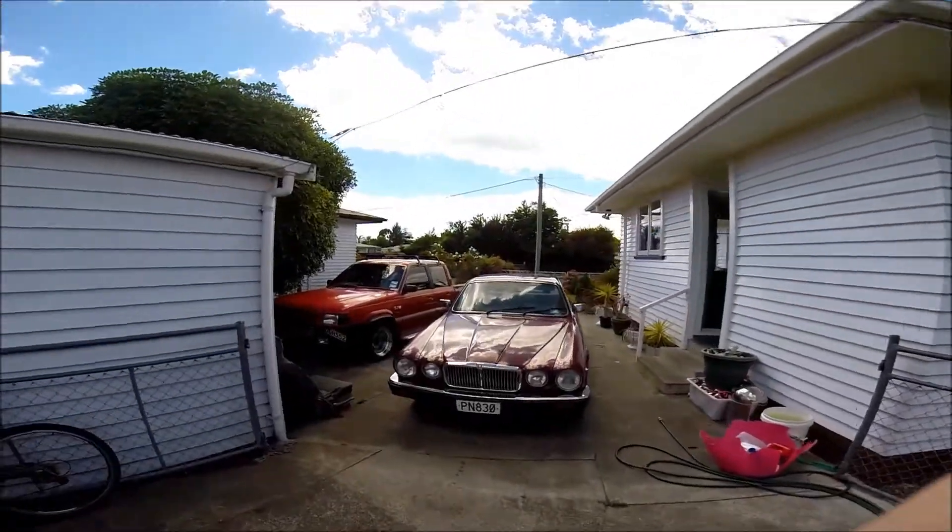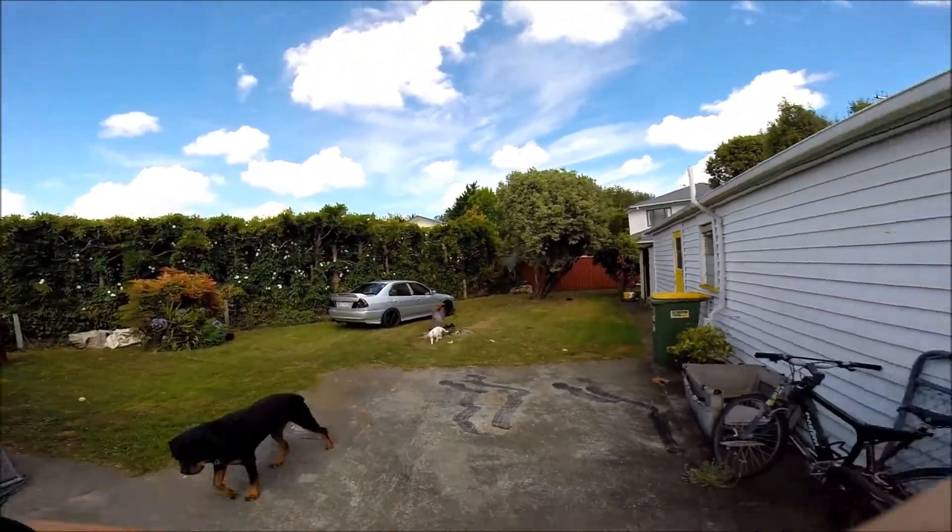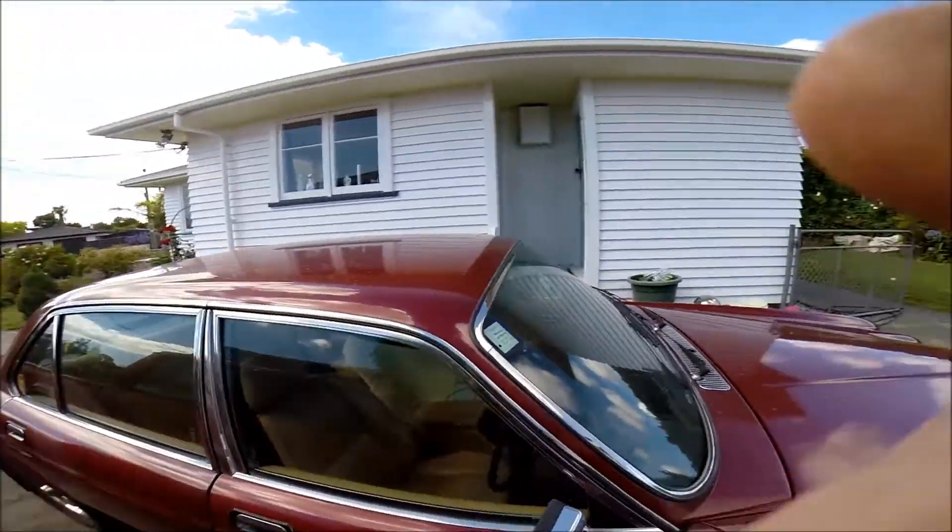I've just got to move this 1983 Jag out of the way so I can get the Lancer off the back lawn.